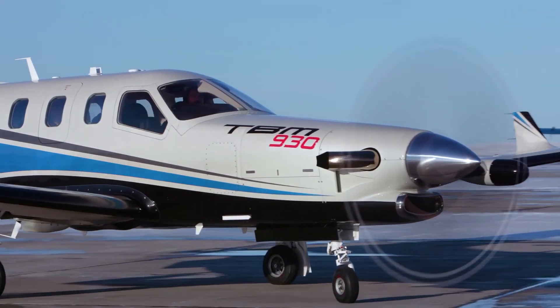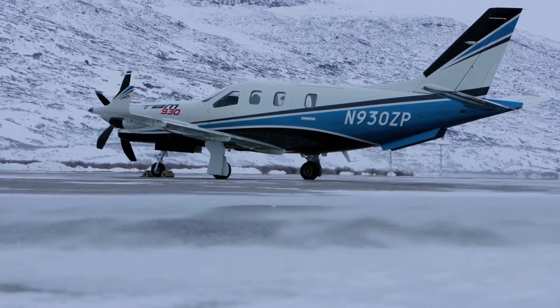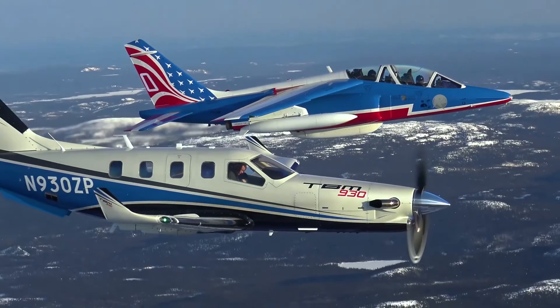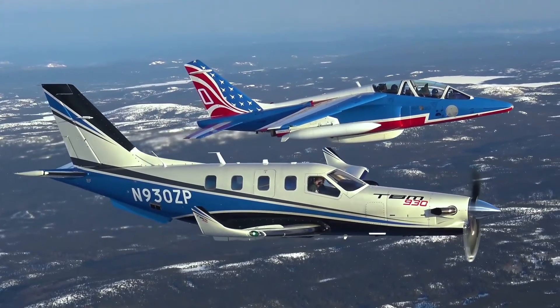The largest customer for the TBM might not be who you'd expect. The largest operator is in fact the French MOD — the French Air Force. They chose the aircraft as a liaison aircraft; they had the Paris Jet before, and the TBM was the best way to get the same service for a fraction of the price.